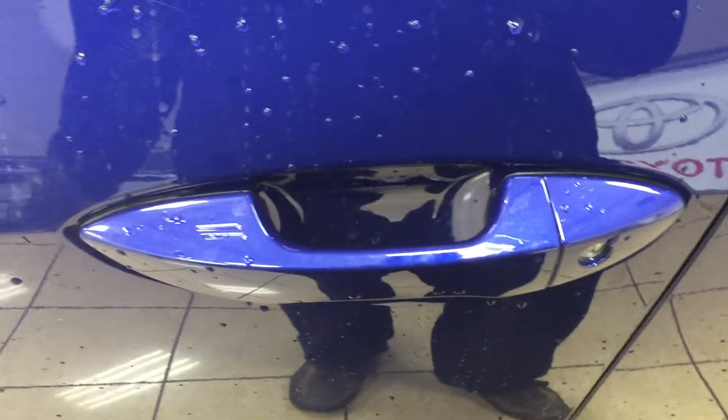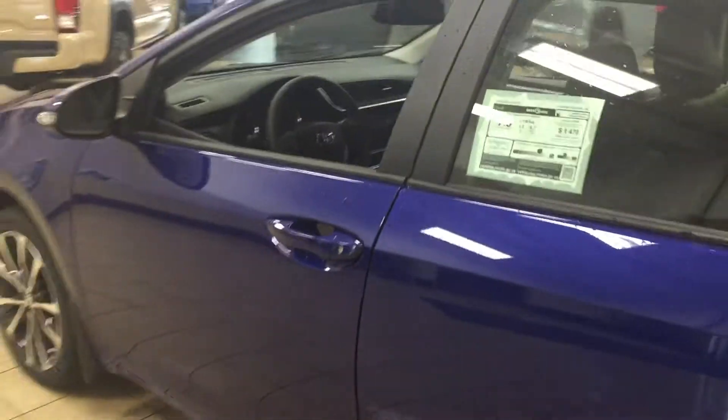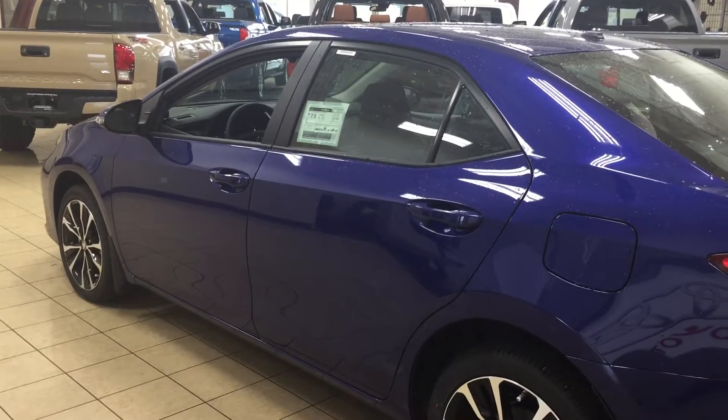Push on it once and it'll lock all the doors automatically, and then if you put your hand between the handle it'll unlock the front door for you as well. This is all possible as long as you keep the key fob on you at all times. The color we're looking at today is blue.